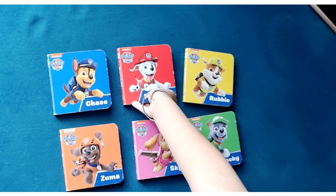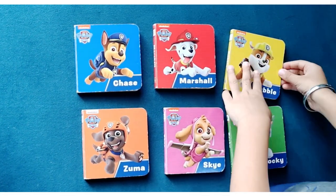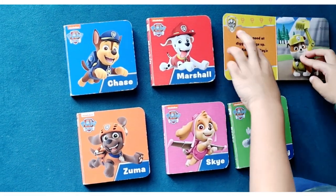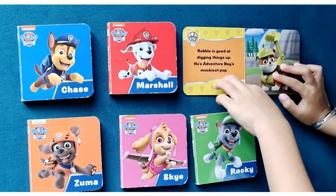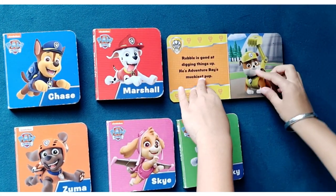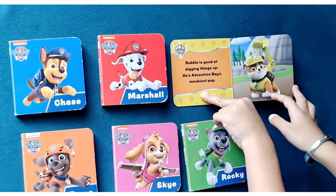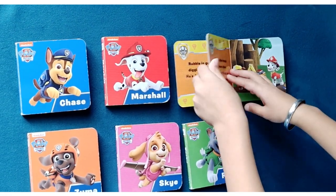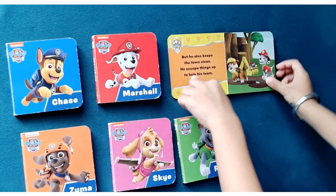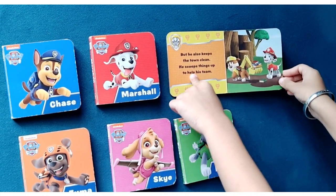The next Paw Patrol pup is Rubble. Open the Rubble book. Rubble is good at digging things up — he's Adventure Bay's muckiest pup. But he also keeps the town clean, and he scoops things up to help his team.